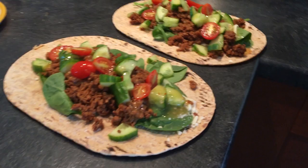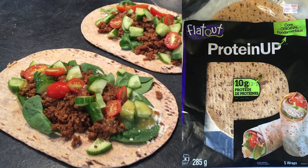It's almost 12 and I'm about to do my first online client for the day — more to come. Just finished work and about to eat meal number two. We're having wraps with vegan meat, lots of veggies, and these wraps are pretty cool — 10 grams of protein per wrap.